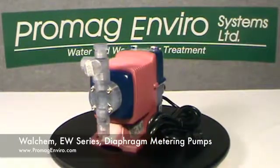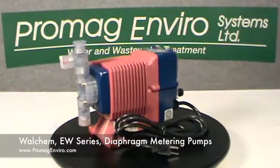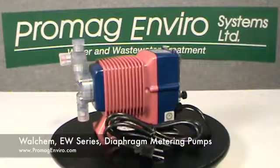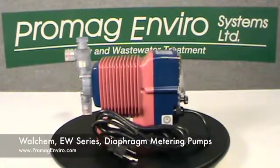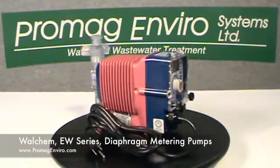With IP65 construction, the rugged polyphenylene oxide enclosure is equipped with a durable clear cover to protect the membrane switches and stroke control of the pump, which is mounted on the opposite side of the liquid end.